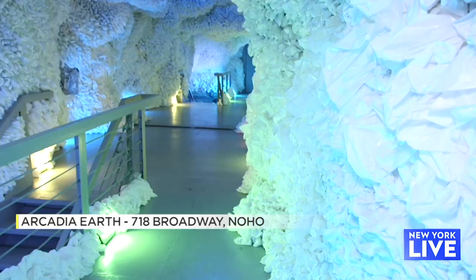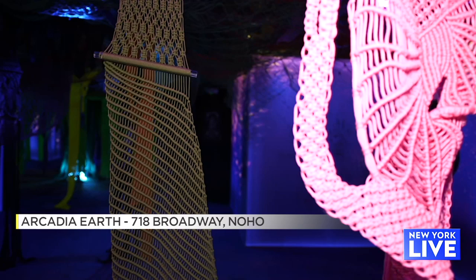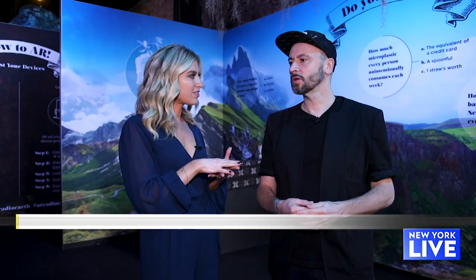First up is Arcadia Earth. The idea of Arcadia was for people to experience beauty, art, but also solutions about our planet. The journey starts in this room and then you go through 15 different rooms, two floors, 14,000 square feet.